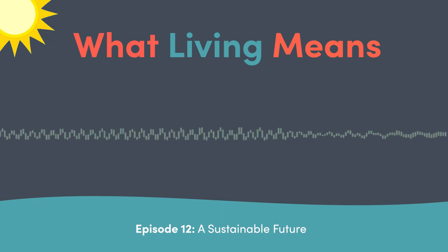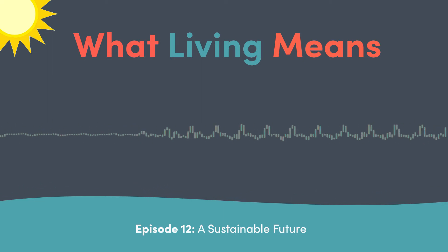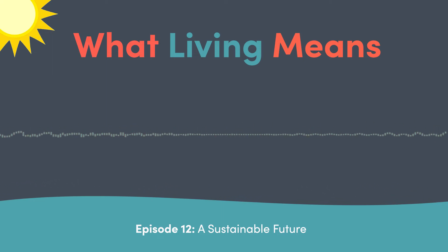Technology has come a long way in the last decade or so, and through innovating in the building process, we're able to leverage these new technologies to reduce our fuel and energy consumption.